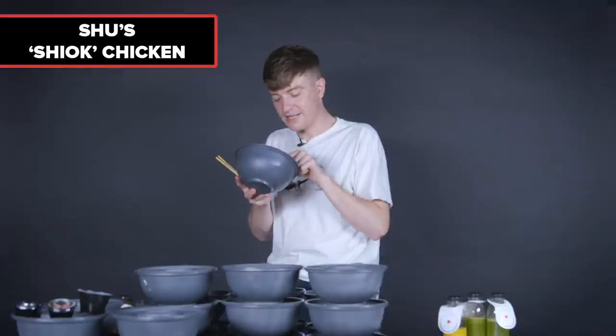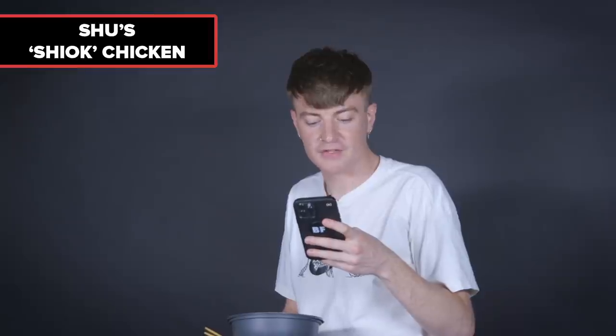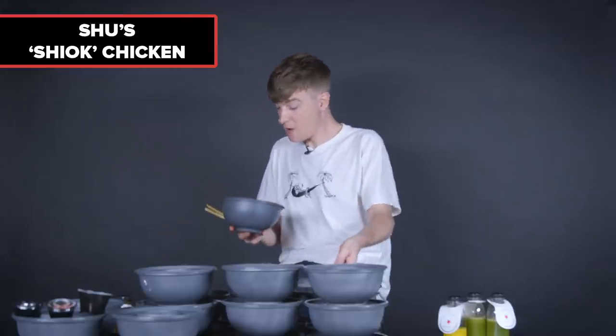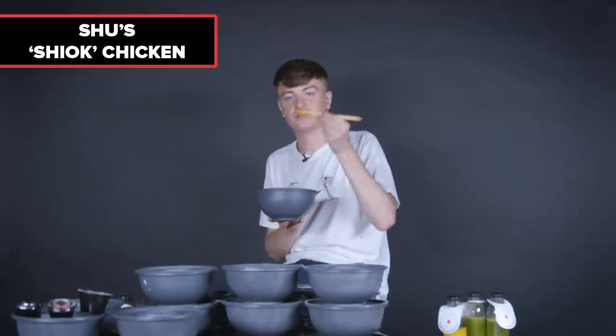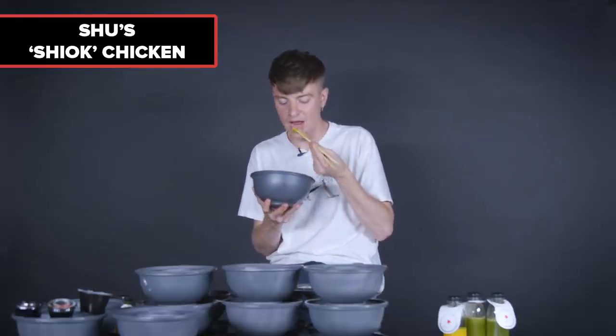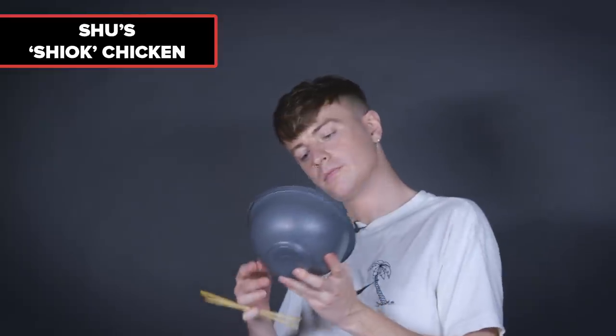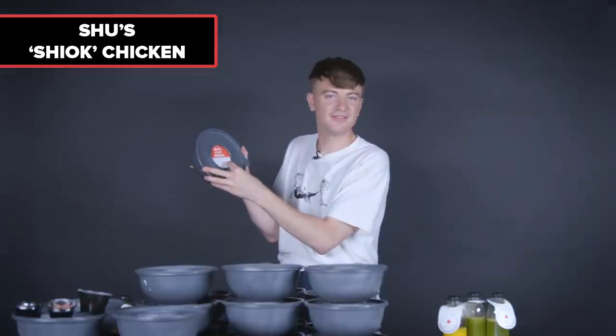Next, Shu's Shiok Chicken — a Shu Han Lee collaboration, under 600 calories. It's a very different looking bowl. The flavor of the chicken is lemon-limey and fragrant — sweeter and fresher, less deep-fried and spicy. That's really nice actually. When you've eaten all of the Wagamama menu in one go, it's nice when something completely different breaks onto the scene.